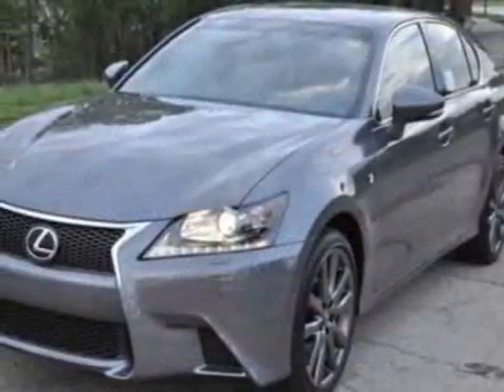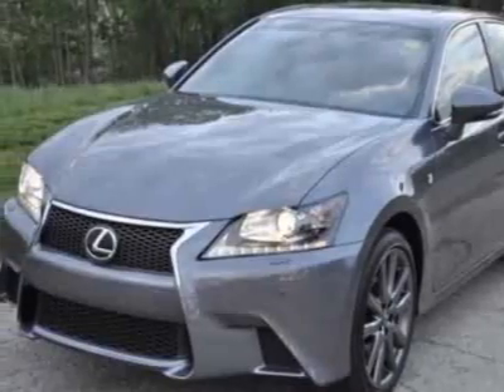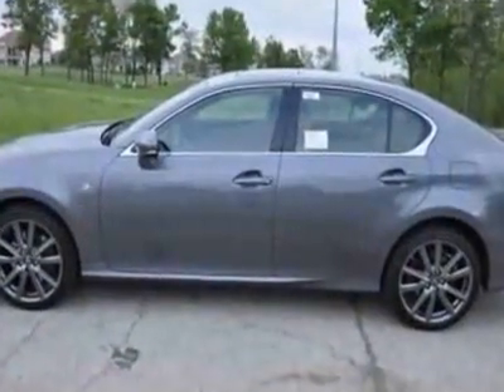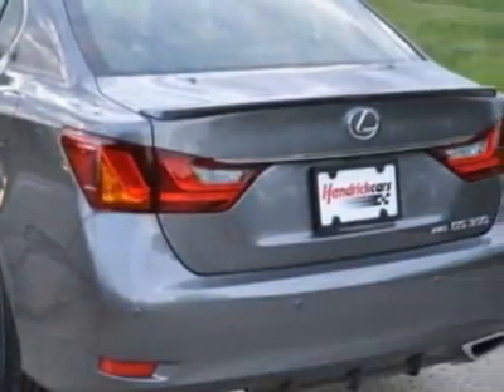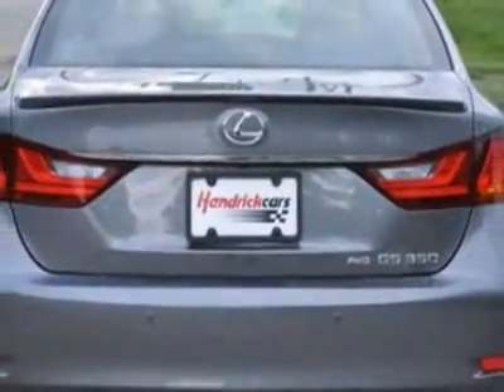This GS350 boasts a 3.5 liter engine and has an automatic transmission. Additional options for this vehicle include power passenger seat, navigation system, sunroof, and passenger airbag.